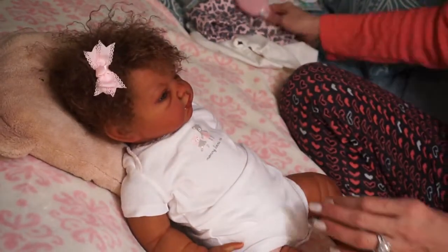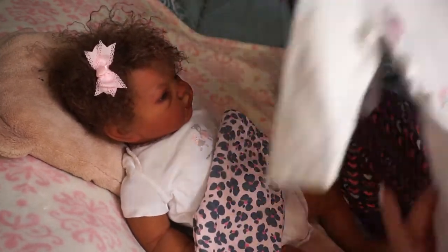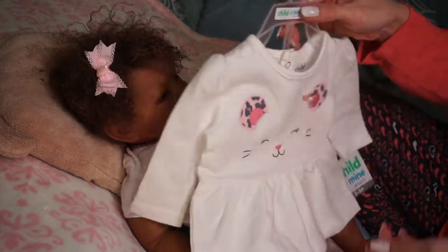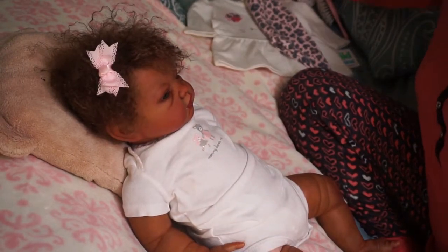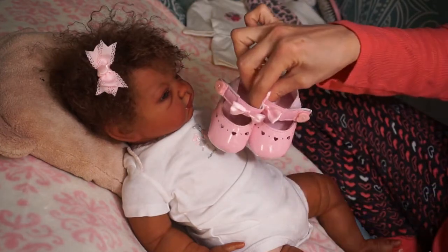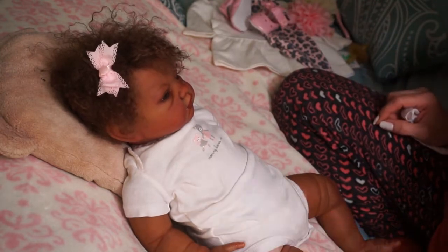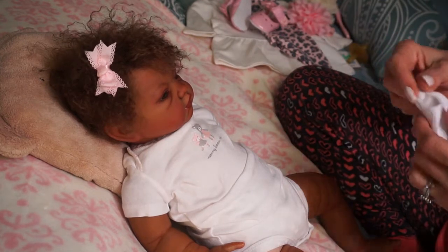So we're gonna change her into this outfit — I'm pretty sure you guys have seen it before. It's a little kitty cat outfit by Child of Mine, with cute little ears, zero to three months size because she's a big girl. It comes with little pants and little shoes that no one's ever worn before. They're cute, they look so little but they fit really well. We'll decide on the headbands.